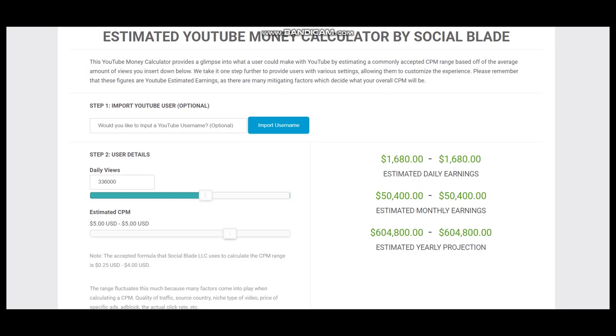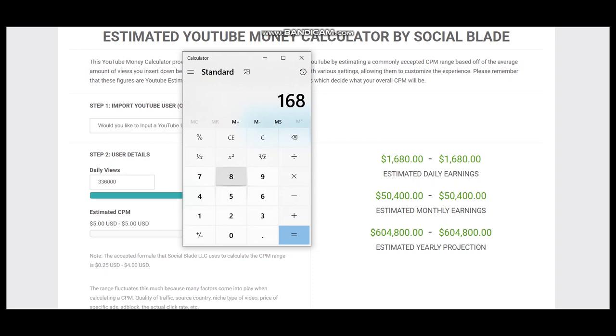Let's calculate better numbers for this YouTuber. $1,680 multiplied by 55% equals $924 in daily earnings. For a month that will be $27,720 and for a year it will be $332,640. This is a better projection for this YouTuber.